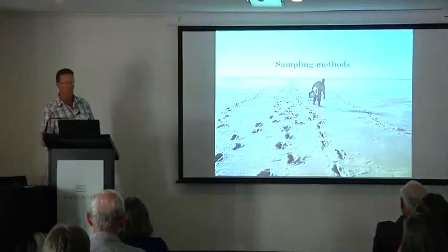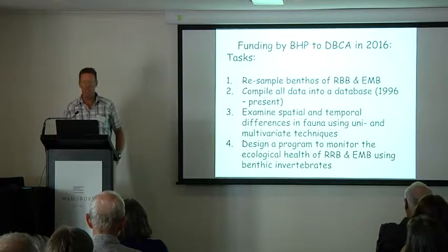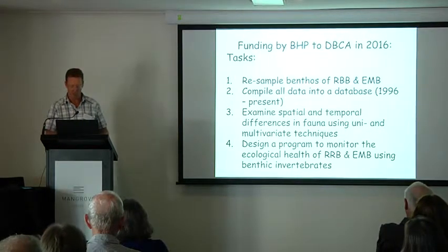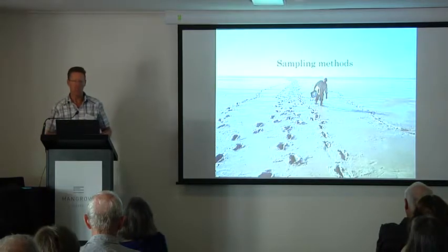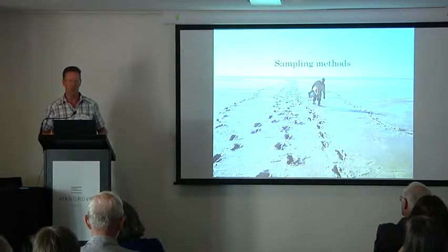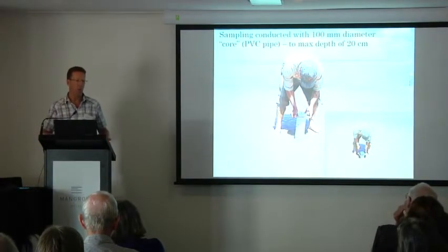In this presentation, I'm going to talk about spatial and temporal changes in the benthos — the animals living in the mud — and also the preliminary work we've done on designing the monitoring program. Before I get into it, there will be some statistics, but I'll try to keep you with me. I want to talk about the methods, because they have quite significance in how we do the analyses.